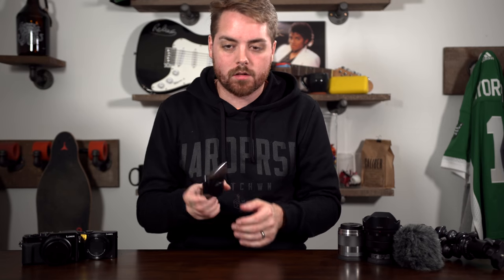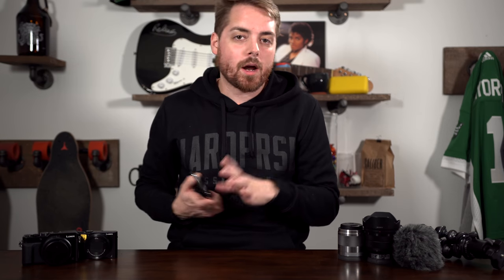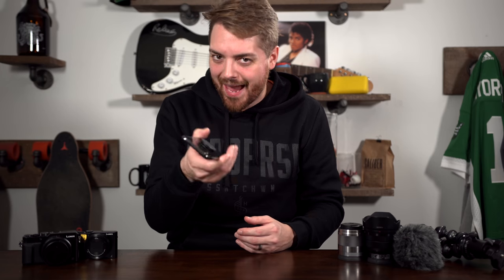I've also used a number of things for video. You can use your phone for vlogging, and that's fine, and if you have nothing else, that's somewhere to start. The problem you're going to run into with your phone is, as soon as you start running out of light, the quality of the video goes terrible, and if it's windy out or you don't have some kind of mic, the audio quality's usually bad.